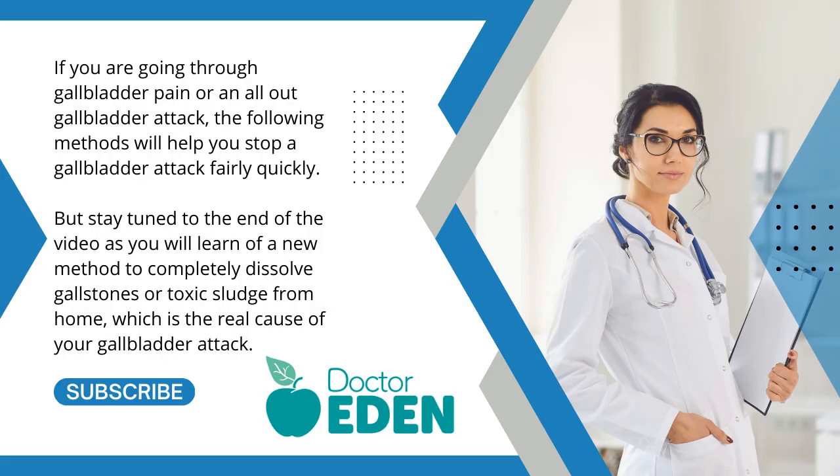If you are going through gallbladder pain or an all-out gallbladder attack, the following methods will help you stop a gallbladder attack fairly quickly. Stay tuned to the end of the video as you will learn of a new method to completely dissolve gallstones or toxic sludge from home, which is the real cause of your gallbladder attack.